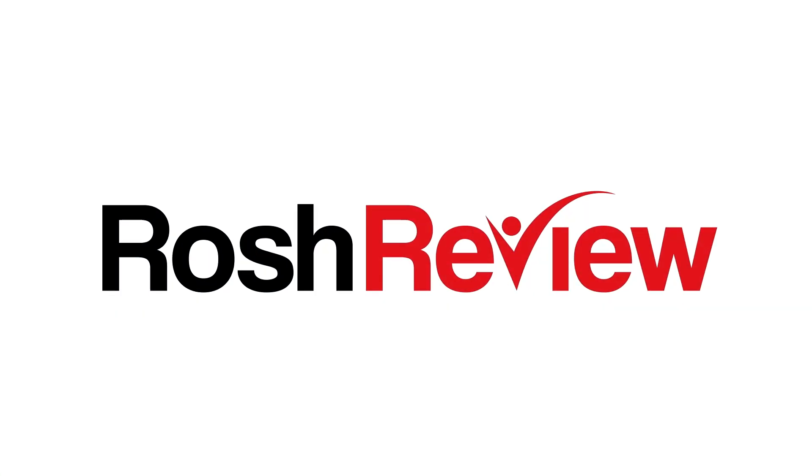Before you go, if you're interested in your own QBank — whether you are an MD, DO, PA, or NP — simply go to roshreview.com and sign up for a free trial. See if Rosh Review's content is right for you. Keep learning, keep working hard, and always have a sense of mission about your work. Now is your time. This is Dr. Adam Rosh signing off.